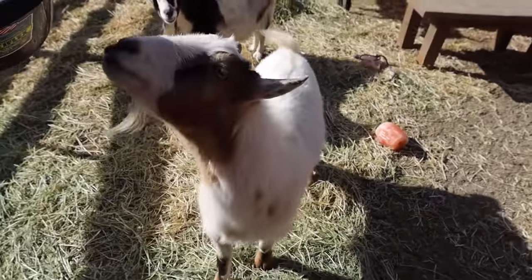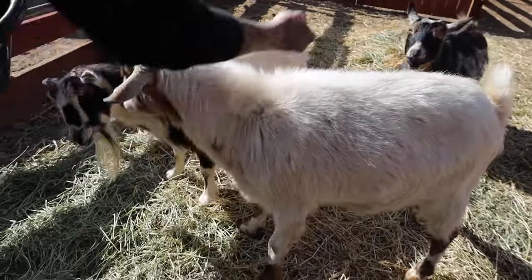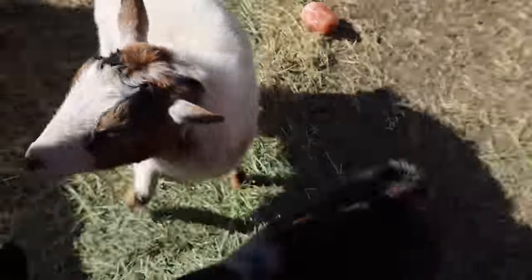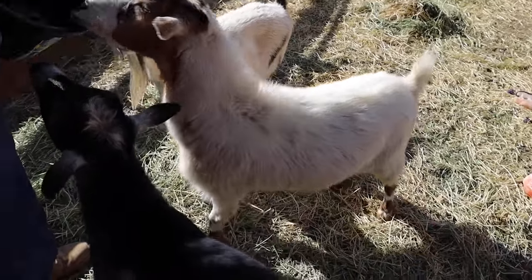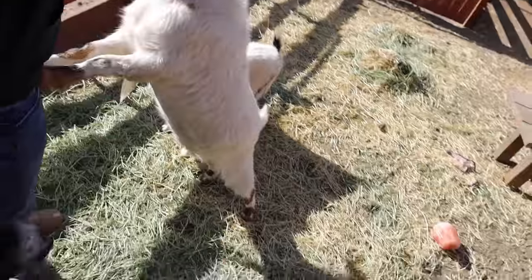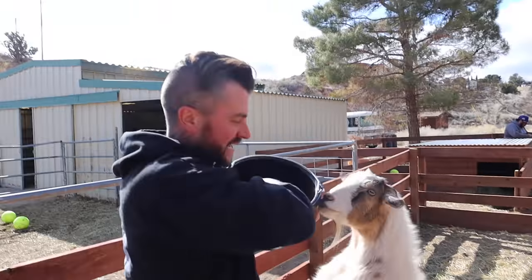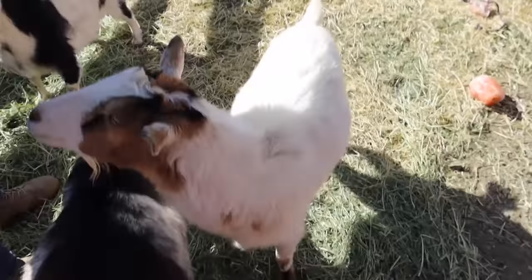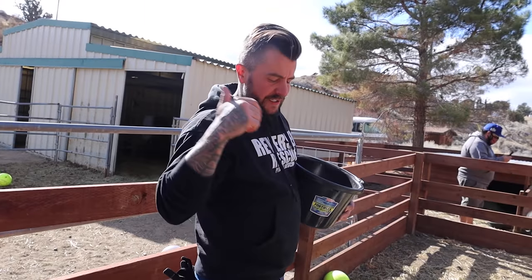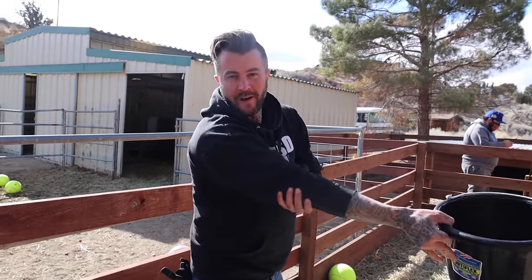So this is Habanero, this is Chili, and that's Pepper. They're all goats — I see a theme here. It goes by spiciness. He's the most spicy of them — he's a jerk, he headbutts everybody. These goats came from the same organic meat farm. I found out about the donkeys and when I got there they were like, 'well, they're gone too,' so I was like, 'all right, I'm taking them.'